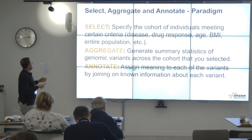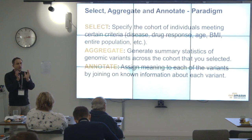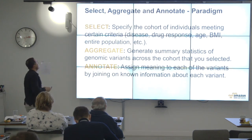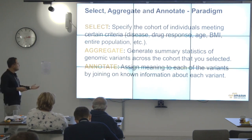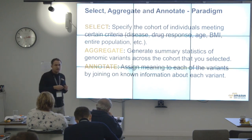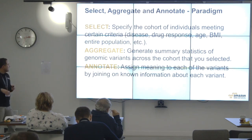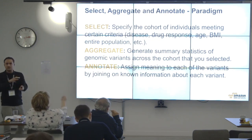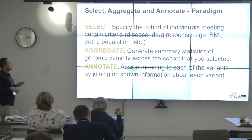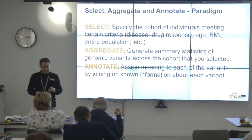All of this work on genomic analysis can be referred to a paradigm called select-aggregate-annotate. Some genomics customers such as Human Longevity Inc. routinely use this pattern. Select: specify a cohort of individuals meeting certain criteria — based on disease, drug response, age, BMI, or entire population. Aggregate: generate summary statistics of genomic variation across that cohort. Annotate: assign meaning to each variant by joining on known information about each variant.